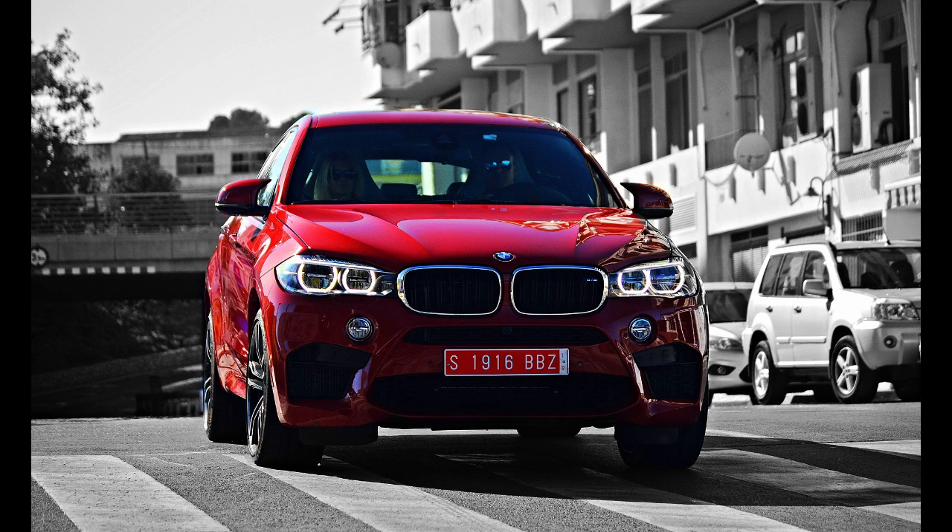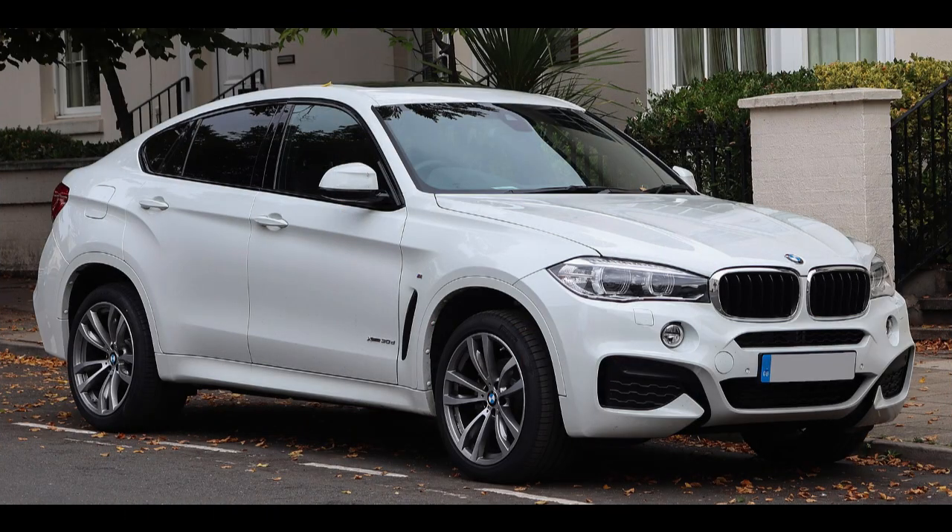Powertrain options include a 3.0L I6 Turbo Petrol, 3.0L I6 Turbo Diesel, 3.0L I6 Triturbo Diesel, 4.4L V8 Turbo Petrol, and a 4.4L V8 Turbo Hybrid Petrol for the Active Hybrid X6, which also features a 3-Phase Synchronous Electric Motor. Transmissions offered include 6-speed automatic, 8-speed automatic, 7-speed automatic, and a 7-speed 2-Mode Active ECVT for the Active Hybrid X6, which uses a parallel hybrid drivetrain.